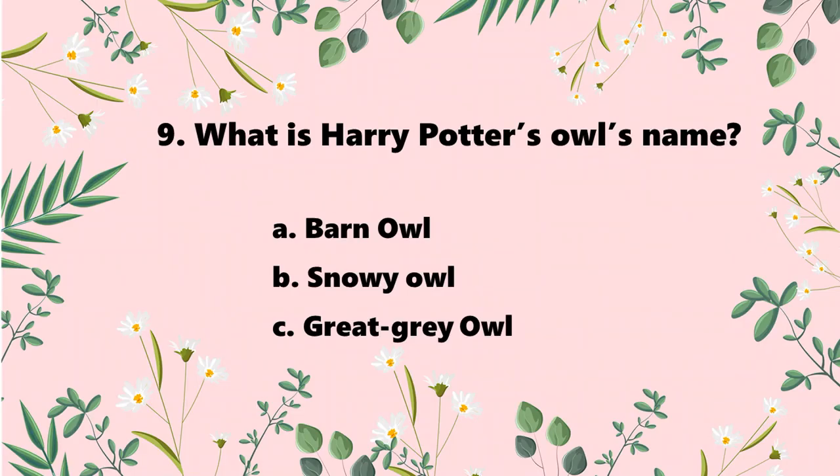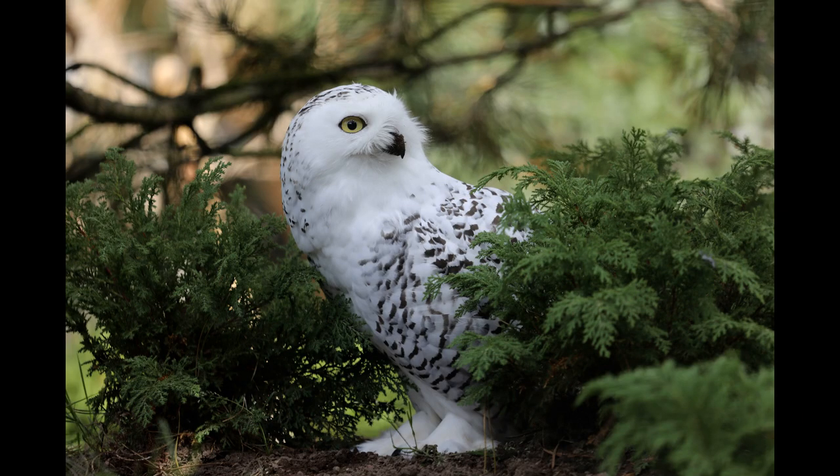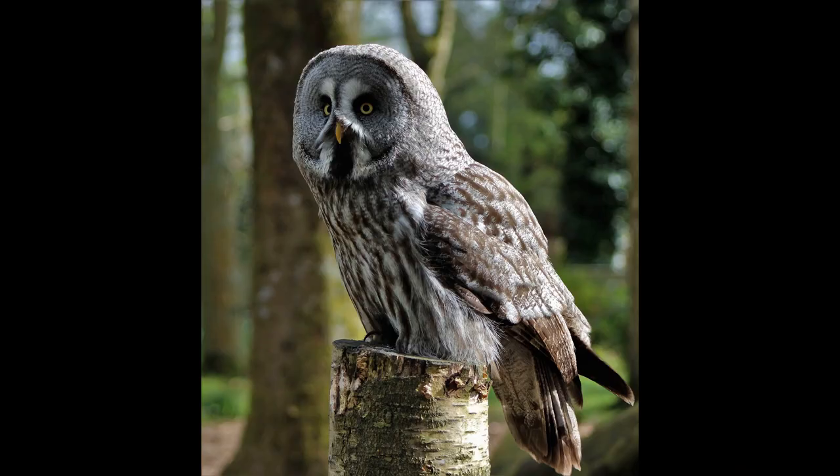Question 9: Harry Potter's owl Hedwig — what species of owl is it? The options are A. Barn Owl, B. Snowy Owl, and C. Great Grey Owl. The answer is B. Snowy Owl. And as a fun fact, Ron's owl was a Great Grey Owl. In a movie, an owl appears in Ron's house — that's not technically Ron's owl, but it is a Great Grey Owl.